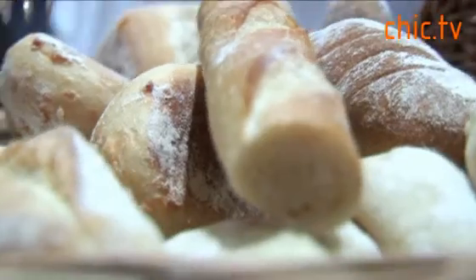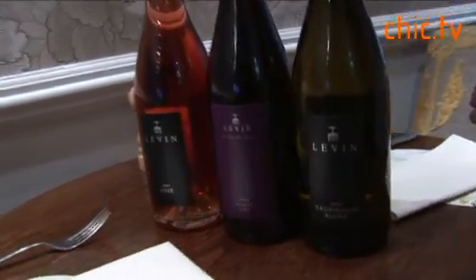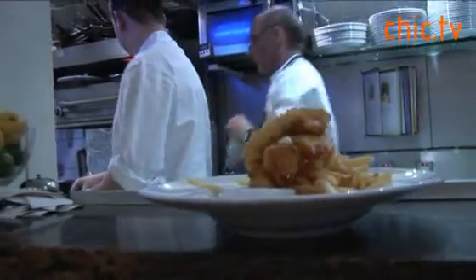Our guests can enjoy freshly made pastries. We also have our own wine that is grown in different vineyards in France. One of our signature dishes is fish and chips.